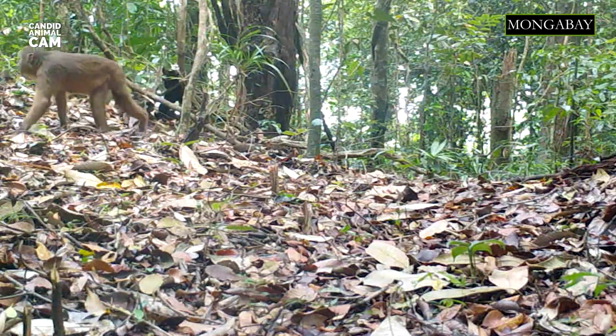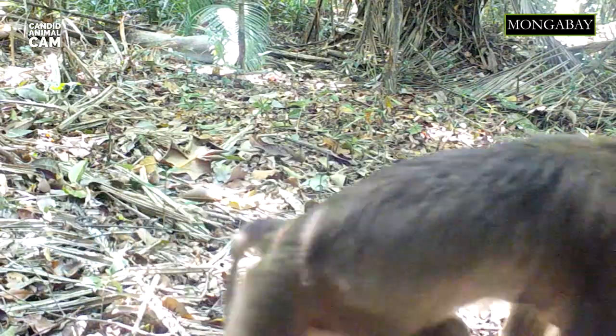The only times they will climb trees is in search of fruit or when it's dark to find somewhere to sleep. They're omnivores, and just like other macaque species, they have cheek pouches in which they store food. They primarily eat fruit, which makes them important seed dispersers within their environment.